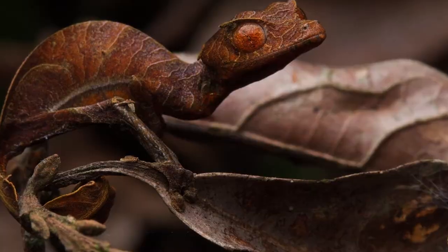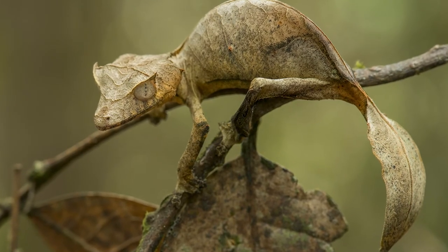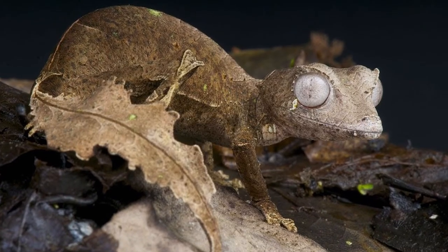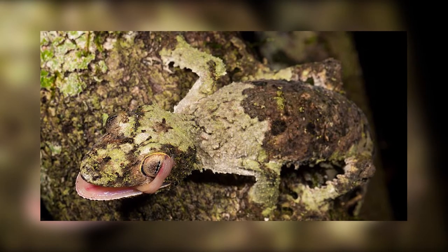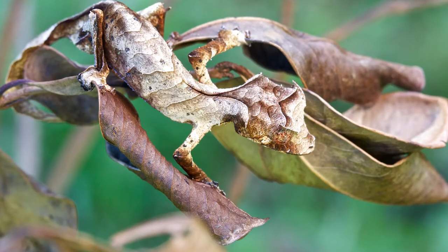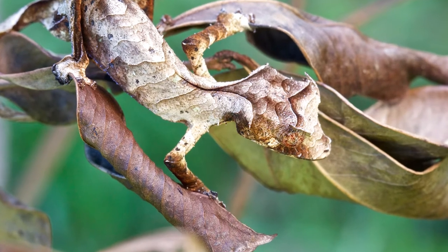Number 2: the leaf-tailed gecko. Native to the island of Madagascar and the smaller islands surrounding it, there are 8 leaf-tailed geckos known to us thus far. Like the previous entry, they can look dried up or rotten, but they are also famed for their ability to blend into bark on trees. There really is no picture that can perfectly capture how perfect their camouflage can be — it's worth searching Google Images to see how impressive they really are.